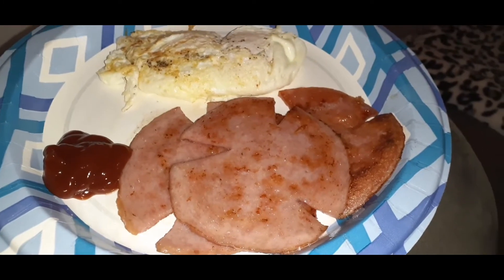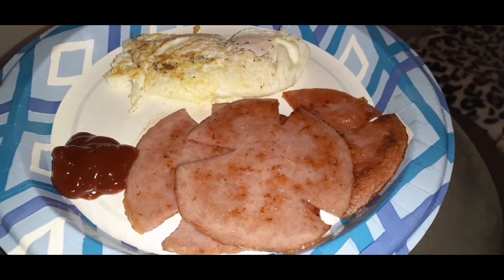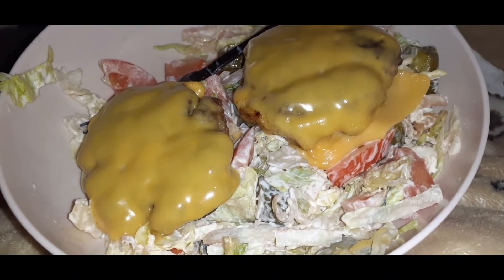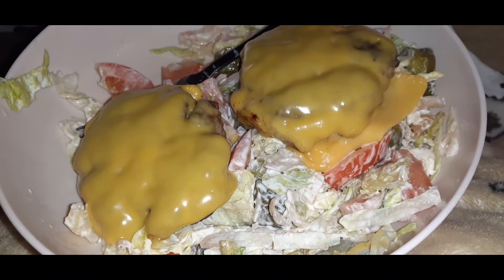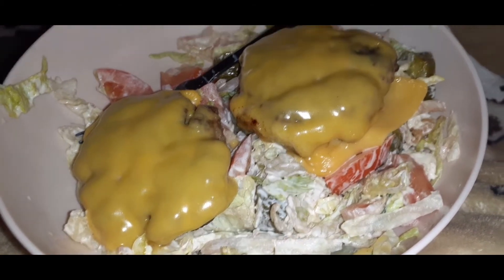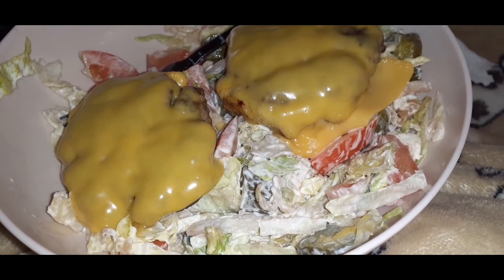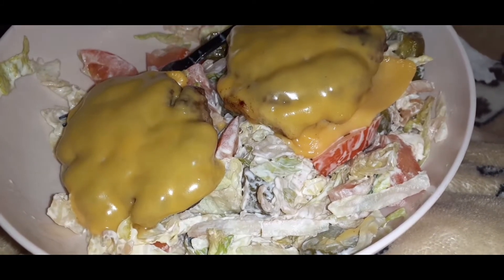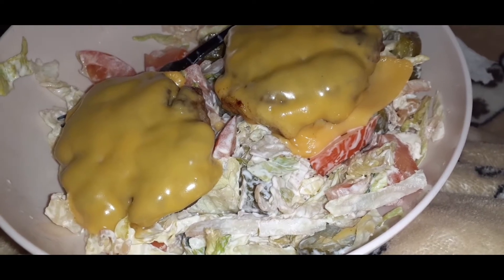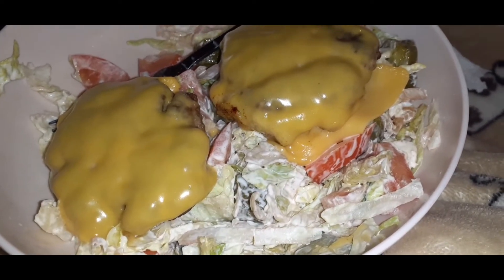Then I ate one more meal — here is a bunless burger bowl. Basically it's just two thin hamburgers that I padded out with some cheese, lettuce, tomato, baby dill pickles, and mayonnaise. Then I'm just going to squeeze a little bit of sugar-free ketchup on top. That's dinner.